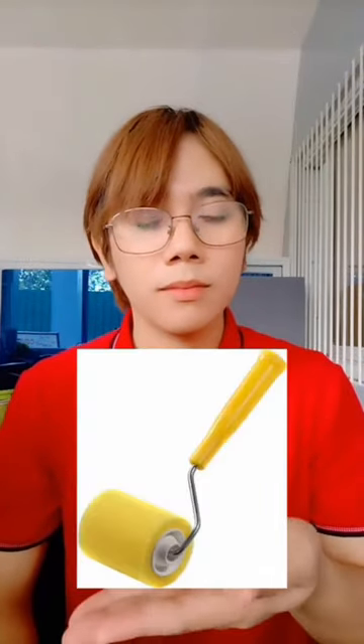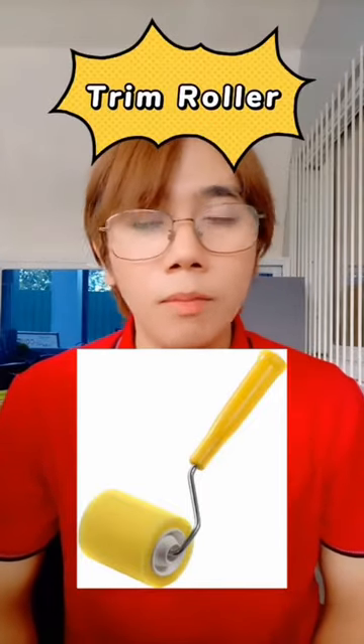This one? Trim roller. What do they call this one?